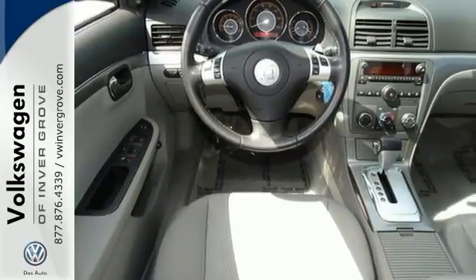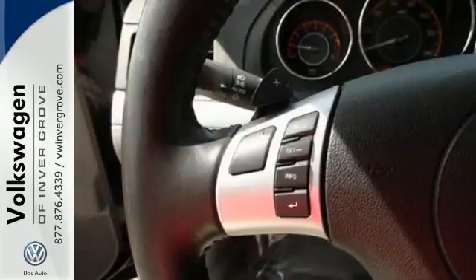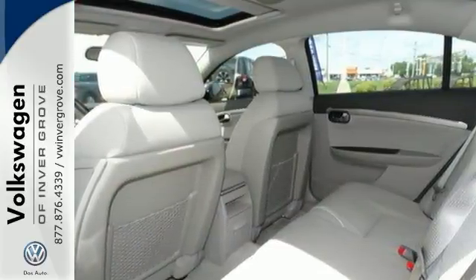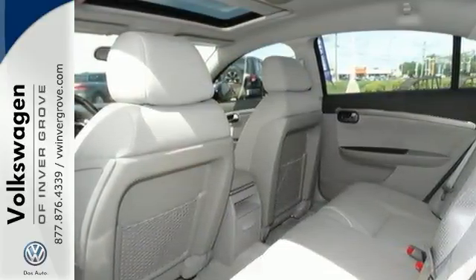The OnStar system and moonroof make this Aura irresistible. Come on out and see more of what it has to offer when you take it for a test drive today. You will not be disappointed with this one.